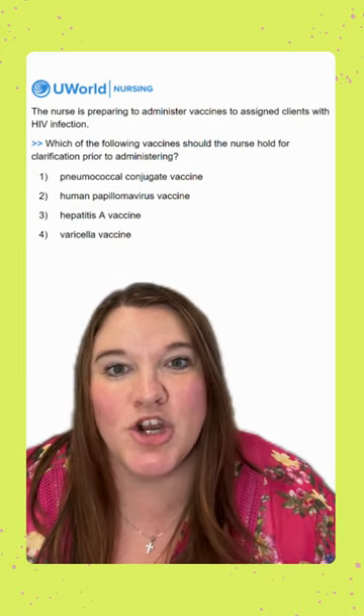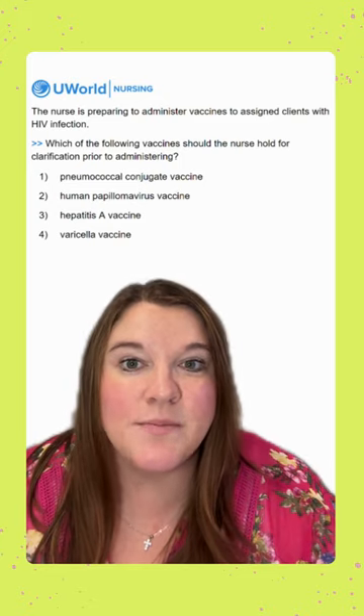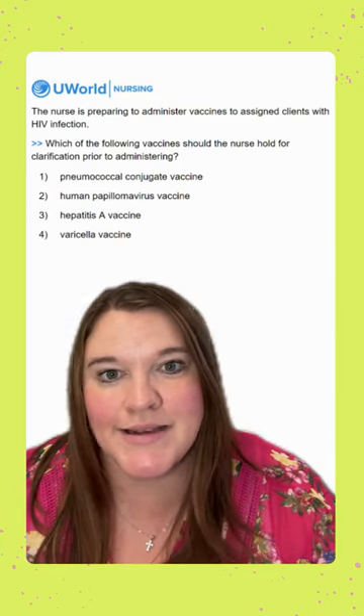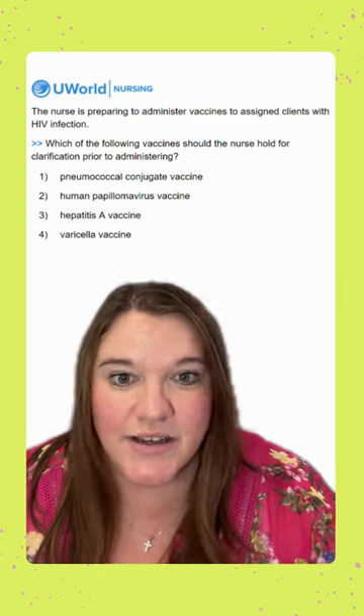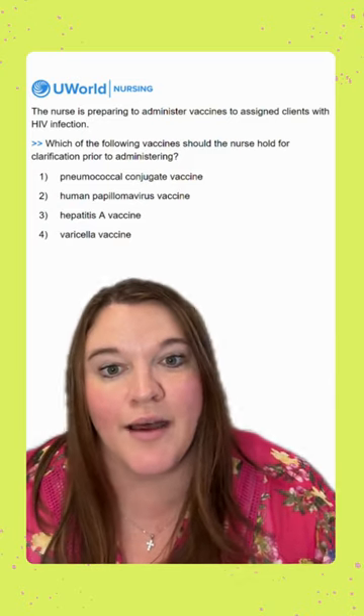Option one is the pneumococcal conjugate vaccine — this is our vaccine for pneumonia. This would be safe to give, so it is an incorrect option because it is an inactive vaccine. It doesn't contain any live portions of the virus that could make our clients sick.